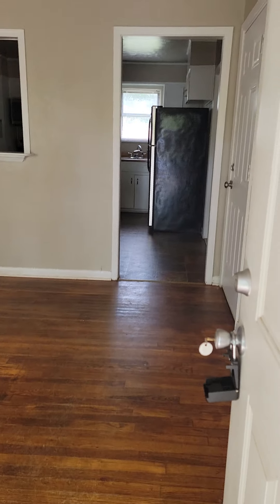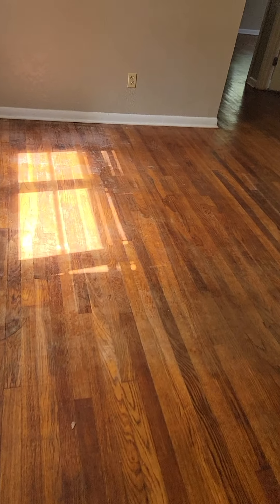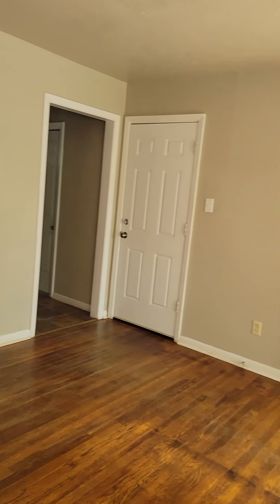This one does have the original hardwood floors. You can tell they've been stained over — they do kind of need a little bit more love. They've been scratched. There's a new paint job and it does not smell like animals at all.